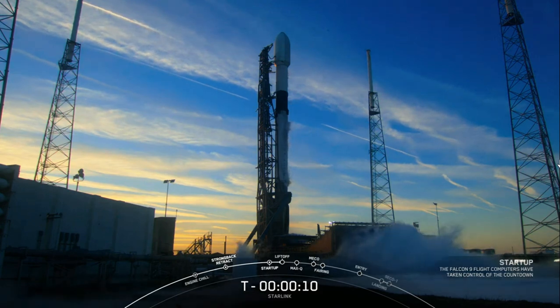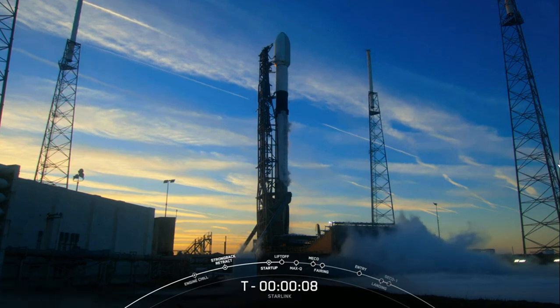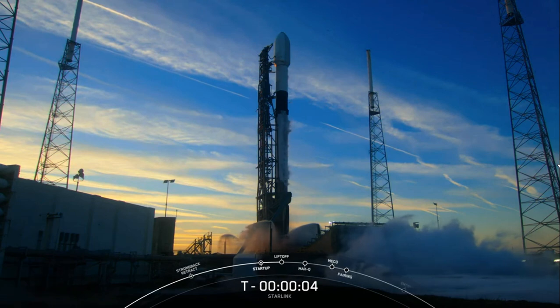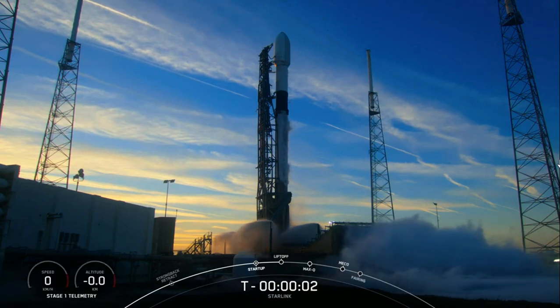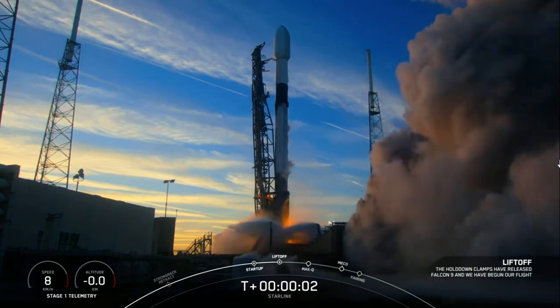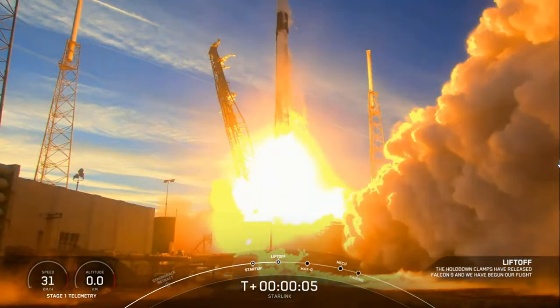10, 9, 8, 7, 6, 5, 4, 3, 2, 1, ignition. And liftoff.